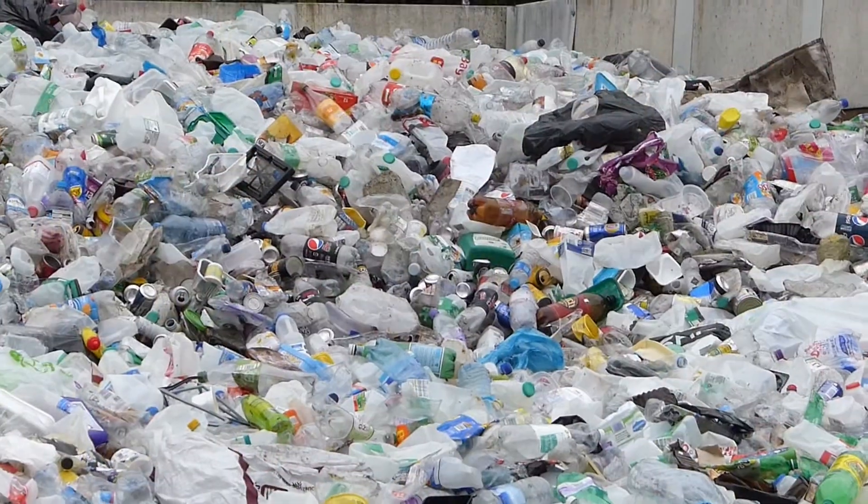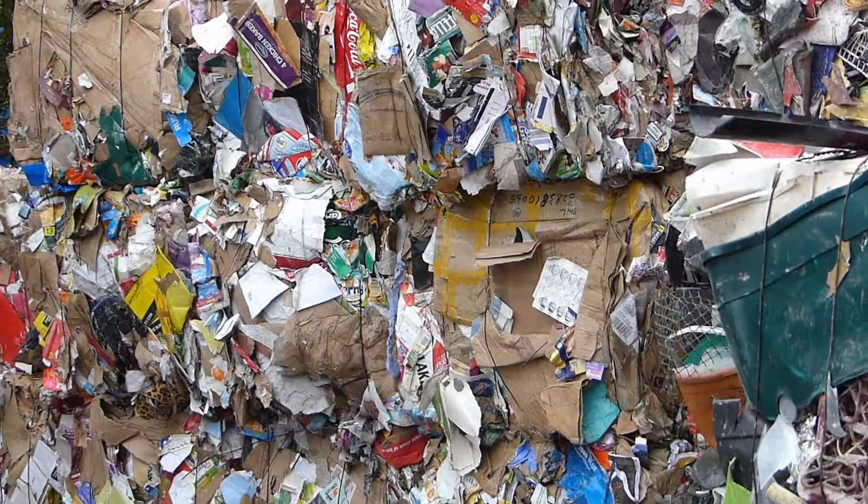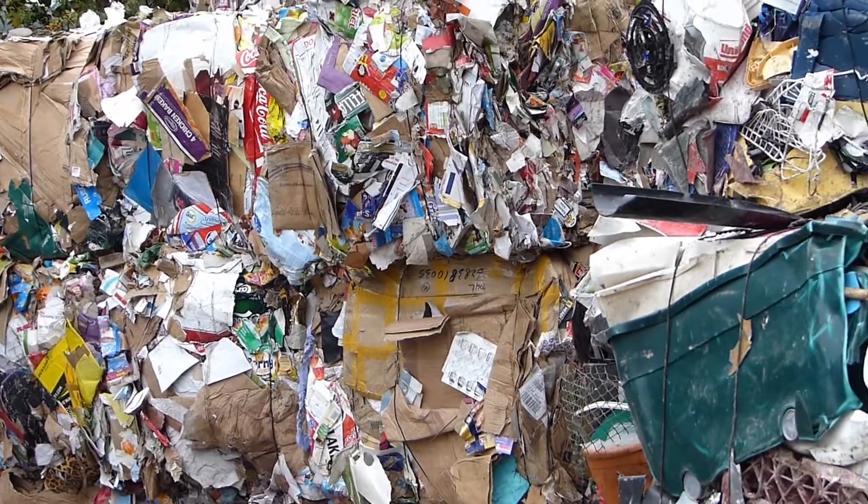It's important to recycle as much of your household waste as possible to ensure that it doesn't go to landfill, as this is environmentally unfriendly. It also costs more than recycling.